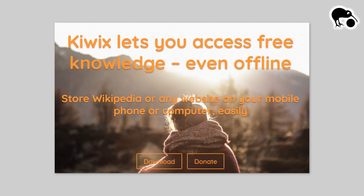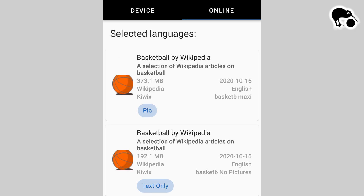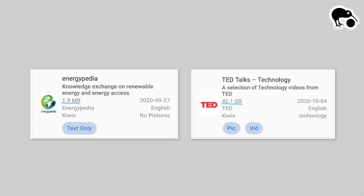With Kiwix you can download Wikipedia articles on specific topics, so that you then have a fully functional offline Wikipedia in your pocket. You can download travel guides, all articles on for example basketball, or TED talks. The file size can be as small as some megabytes or as big as many gigabytes, so I would look at the file size first and how much storage you have on your phone.